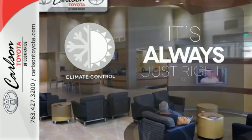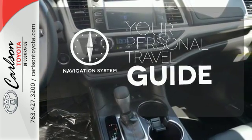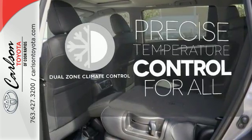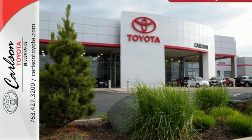Set it and forget it with the Climate Control. It comes with a navigation system to easily guide you to your destination. No one will complain about the temperature with the Dual Zone Climate Control. This Highlander was built for all the excitement your life dishes out.